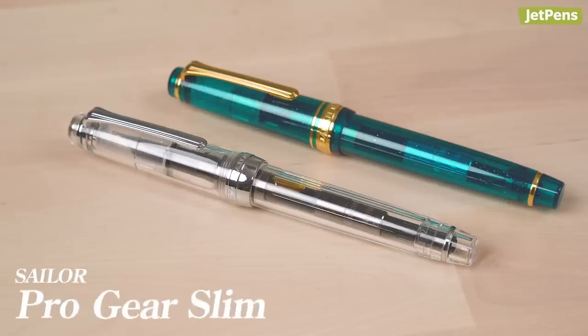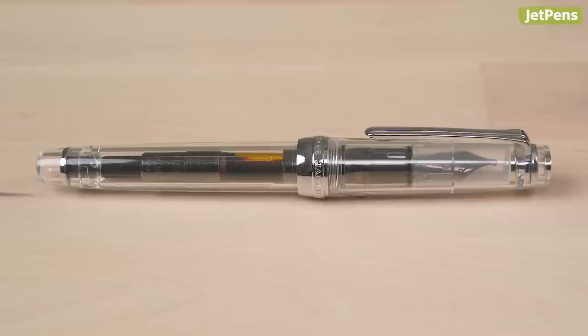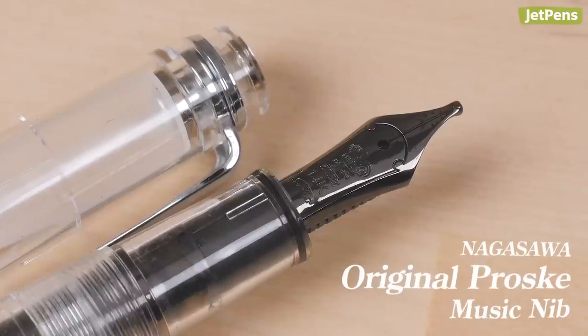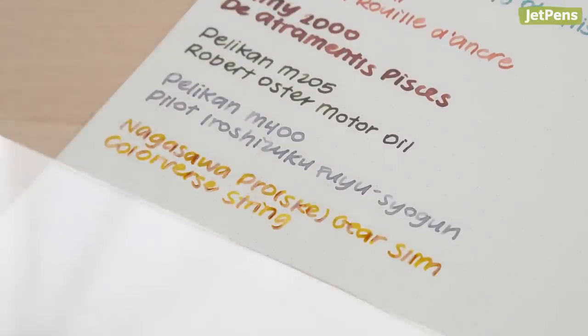Next, two Sailor Pro Gear Slims. The first one is kind of unique — it has the body of a Sailor Pro Gear Slim but with the Nagasawa Original Proske Music nib and converter. I just realized I like the flat tops more. Sailor makes Nagasawa's fountain pens, so that's why the parts are swappable. The Musa nib is basically a double-broad stub. I like stubs more than italics because they feel less sharp and are a little more forgiving. This is another pen that just pours ink — I can sometimes have this ink for maybe a week or two and then the converter is almost empty.